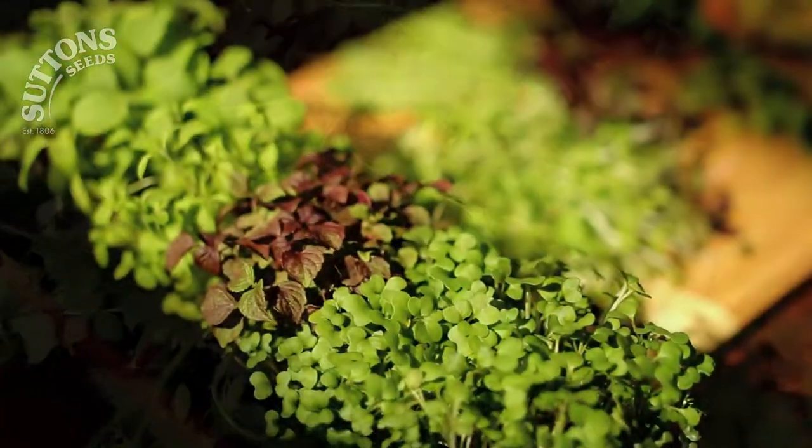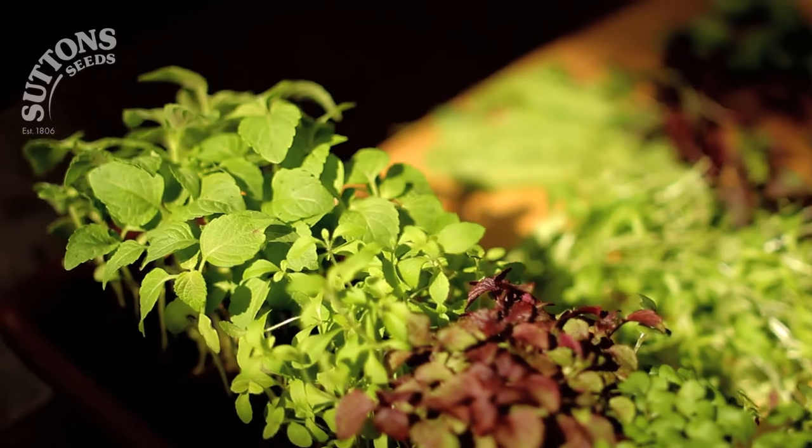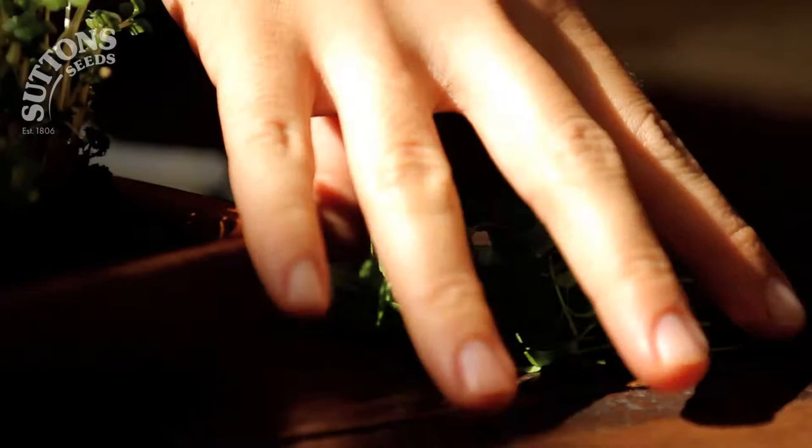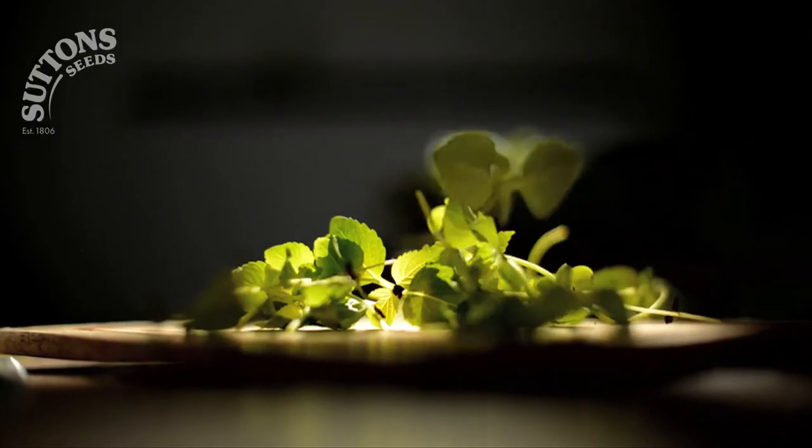Coming in every colour of the rainbow, microgreens are a new generation of sprouted greens, a whole world away from 1970s health food store fodder. They'll go from seed to plate in less than five days.